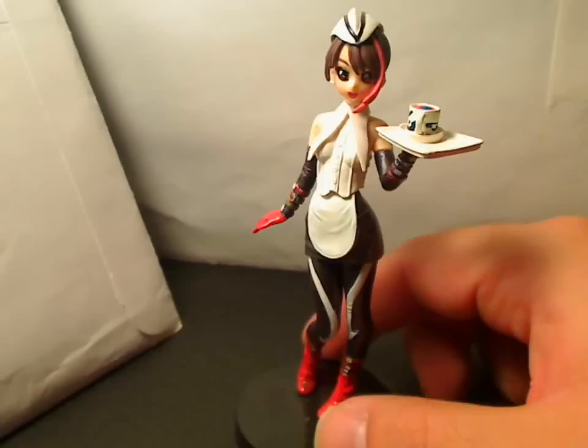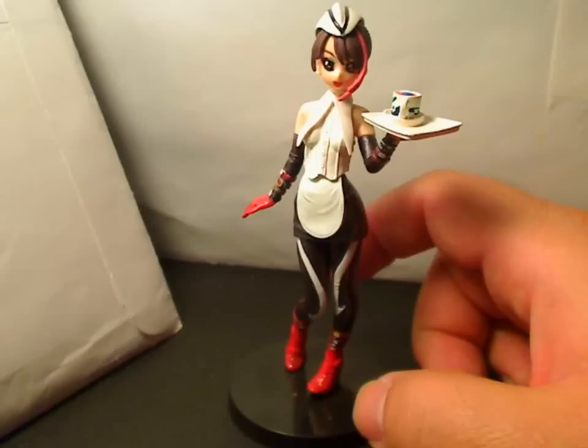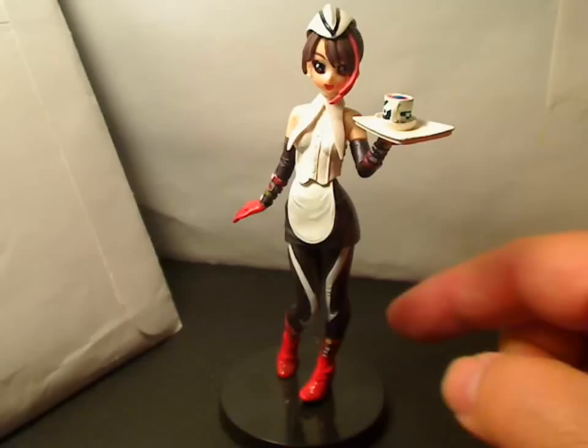I'll have more figures from the Masked Rider Girls in Uniform, and I'll throw out some other ones from the other Sentai series. So if you have any questions or comments, feel free to leave them below, subscribe to the channel, and until next time.